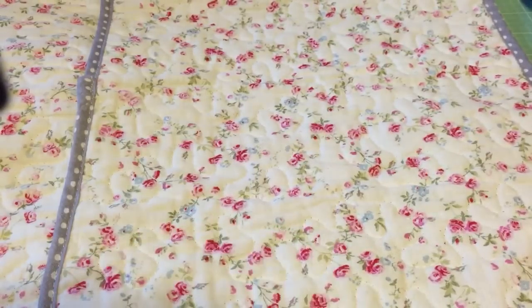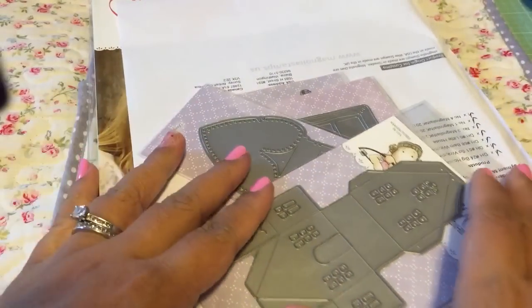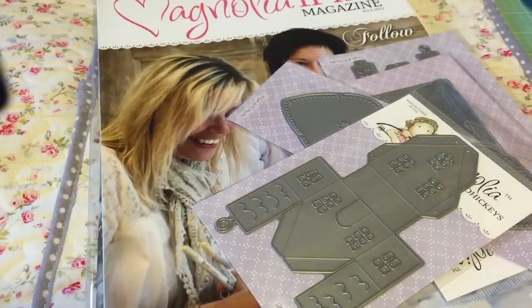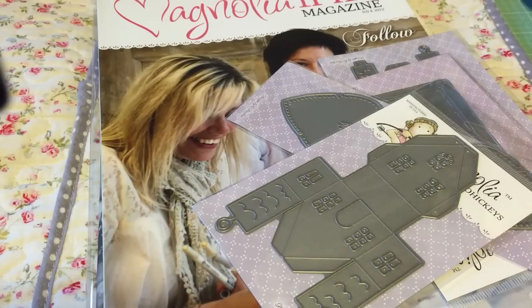My Magnolia-licious order came in. I ordered a couple of things - three magazines and four dies. Their dies were 25% off.